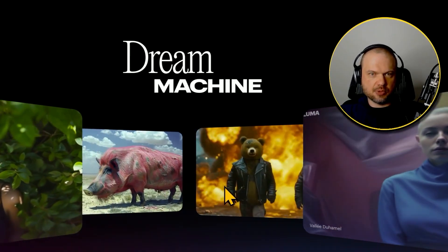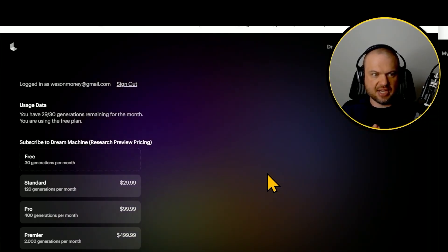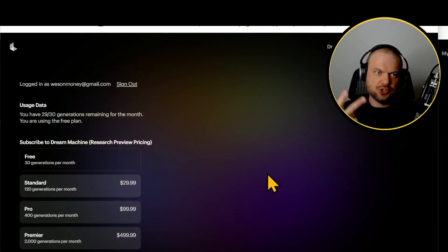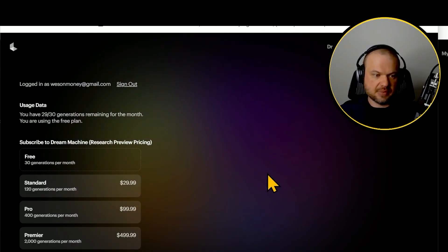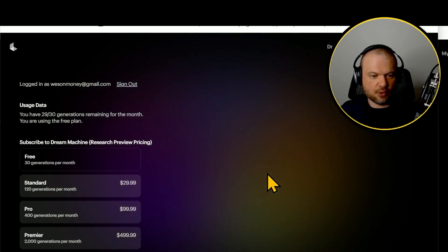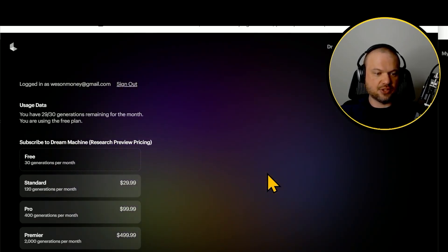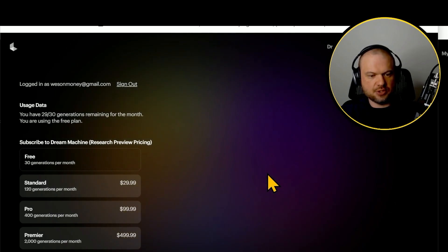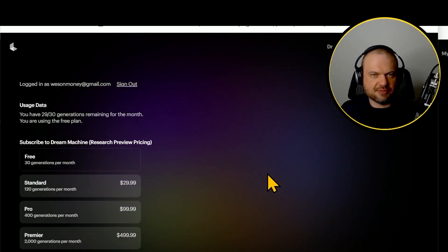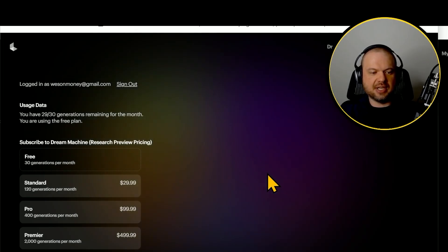You're limited to a certain number of generations. You get 30 free generations per month — each generation is two different shots, so two samples. You can upgrade to 120 generations at $30 per month, 400 at $100 a month, and 2,000 generations if you're willing to shell out $500 per month. Which, if you're using this to create features or movies, you're probably going to need that.